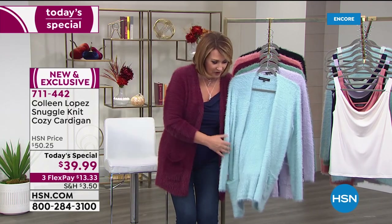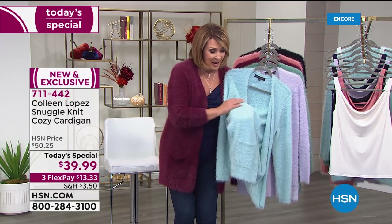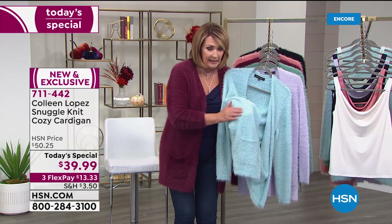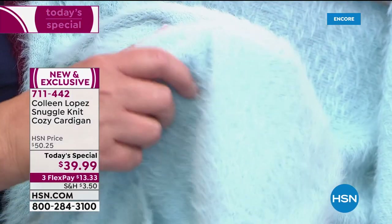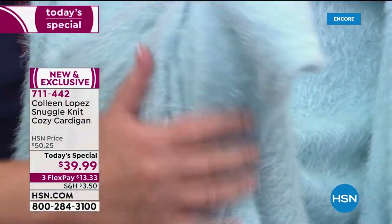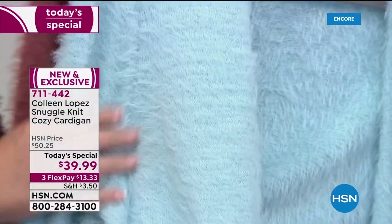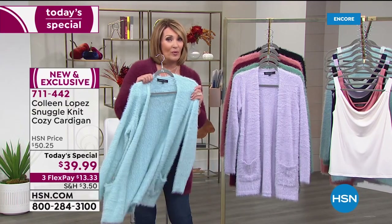This is our brand new color called Glacier Blue. You have to come in really close to see this gorgeous knit — it's like a kitty. My granddaughter calls it my kitty sweater. It's so soft, beautiful, luxurious, and just feels so good next to your skin. Think aquamarine blue.